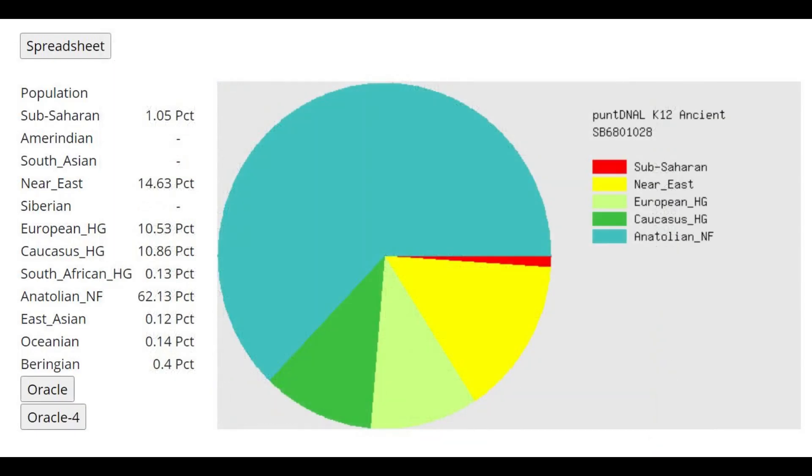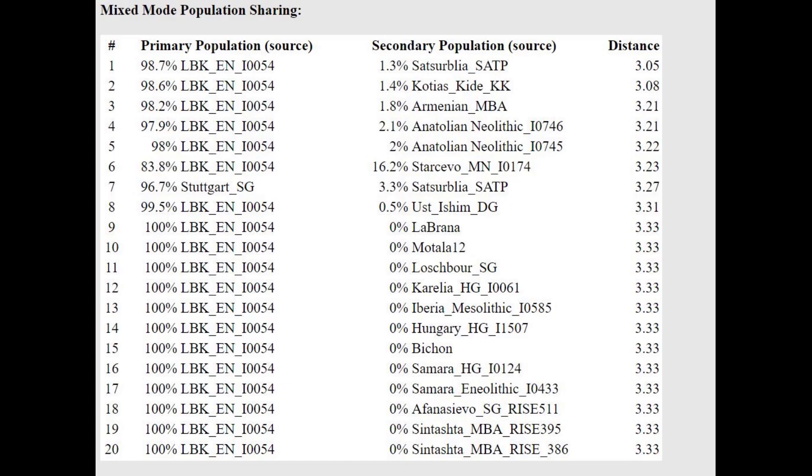I guess this is accurate because Anatolian Neolithic farmers could probably be represented as a mixture of Greek Neolithic plus Natufian. This is what he scores with Punzi ALK12. Don't dwell on the result too much because it's typical for Anatolian farmers to score a bunch of gibberish like European HG and Caucasus HG here. The Oracle is saying this person is getting modeled as a mixture of LBK Neolithic — a European farmer — plus Satsurblia or Kotias Kldé, which is Caucasus hunter-gatherer. So it's a little bit more shifted towards the Caucasus relative to European farmers.